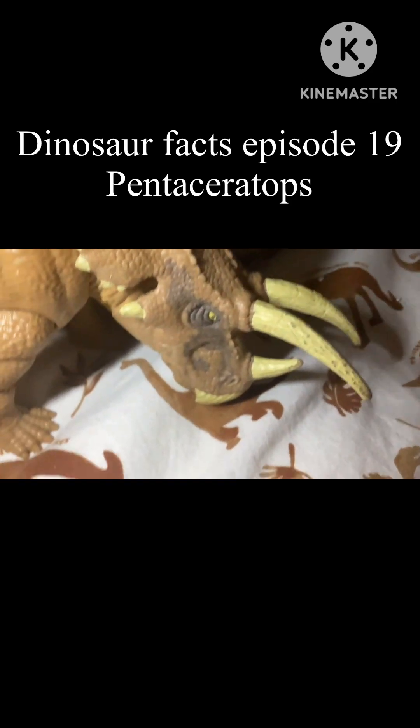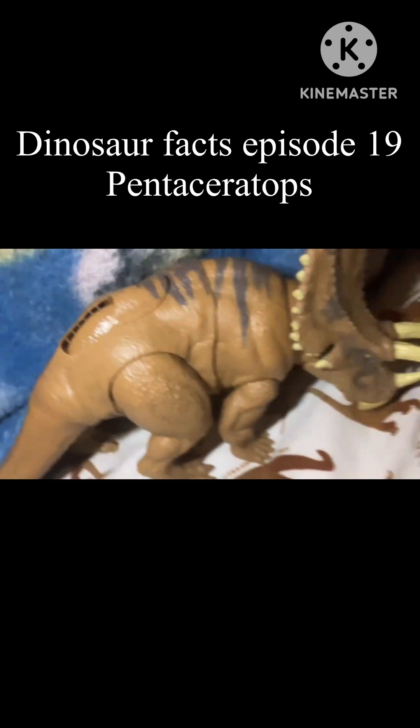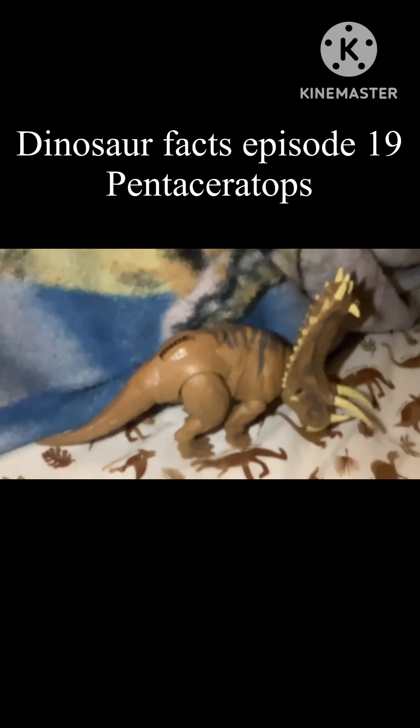Pentaceratops, like many other Ceratopsians, had a neck frill that could have been used in many different ways. This includes defense, species recognition, sexual dimorphism, and of course thermal regulation.